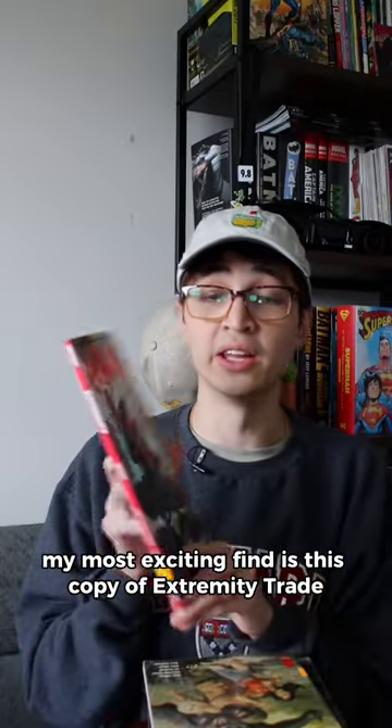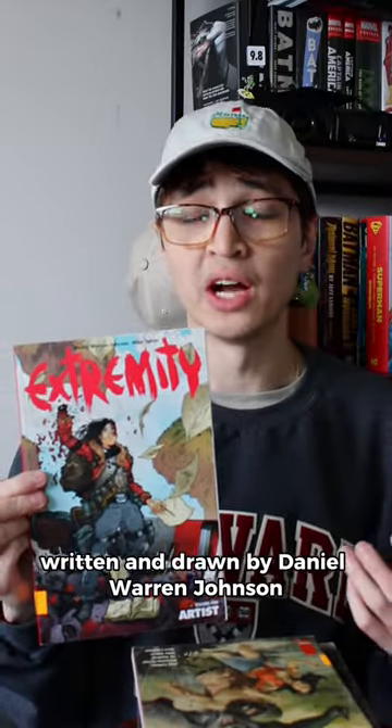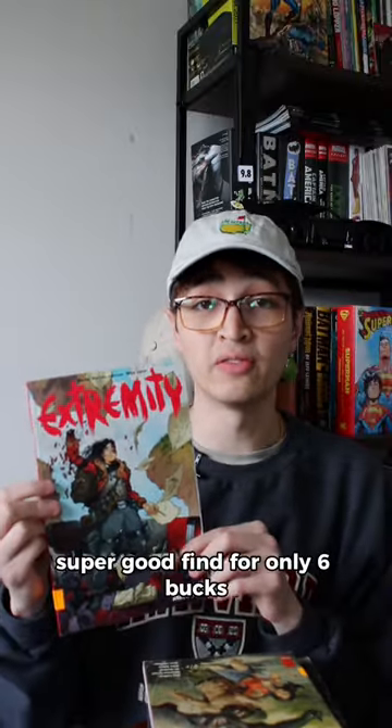My most exciting find is this copy of Extremity, trade paperback number one, written and drawn by Daniel Warren Johnson, who I'm a pretty big fan of. Super good find for only six bucks.